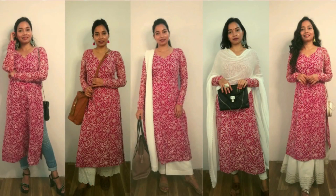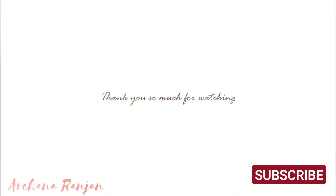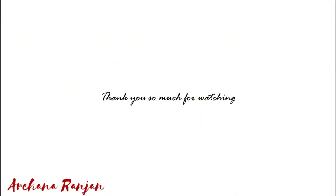So guys, these were all the looks. I hope you enjoyed this video. Thank you.